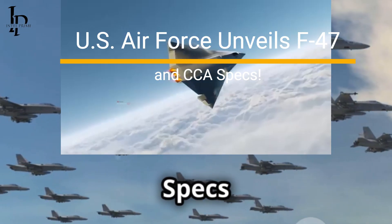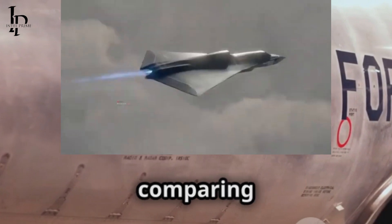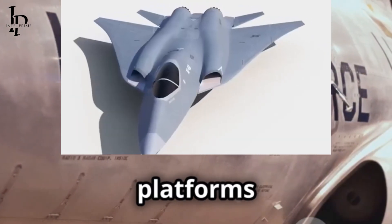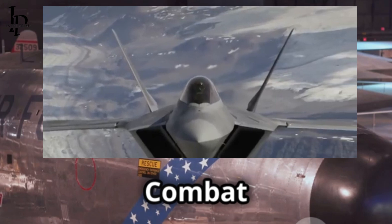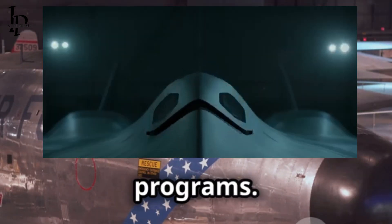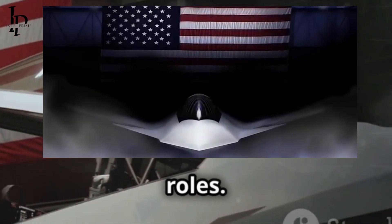Air Force reveals key specs for the F-47 and collaborative combat aircraft. A recently released U.S. Air Force graphic comparing current 4th and 5th generation fighters with next-generation platforms, including the manned F-47 next-generation air dominance fighter and the upcoming collaborative combat aircraft drones, offers the first official metrics for these programs. Though still generalized, the information sheds light on performance goals and future roles.